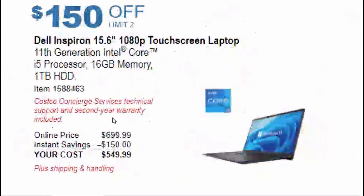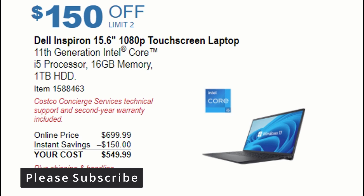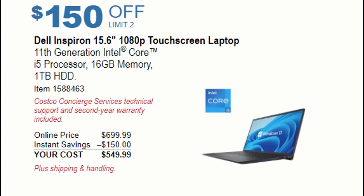Next on the list is the Dell Inspiron 15.6-inch 1080p touchscreen laptop with an 11th gen i5 processor, 16 gigs of memory, and 1TB SSD. This is going to be available for $549. Most of these deals start November 1st, so grab them as soon as possible.